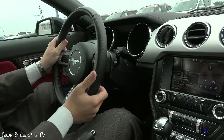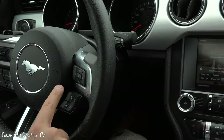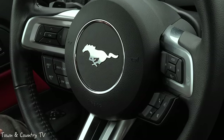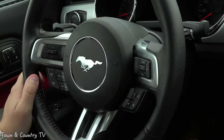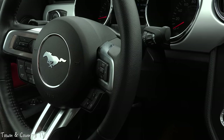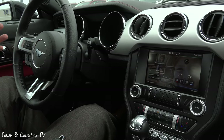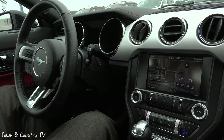The steering controls are really, really nice. This pad controls one side, and the other controls the volume, MyFord Touch system, phone controls, speaker, voice activation, and mute. You also have cruise control features. This vehicle also has optional adaptive cruise control for the first time in a Mustang — if you set cruise at 70 miles an hour and someone drops in front of you doing 50, the car automatically slows down, then resumes your set speed when the lane is clear.